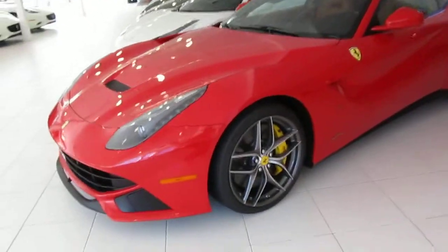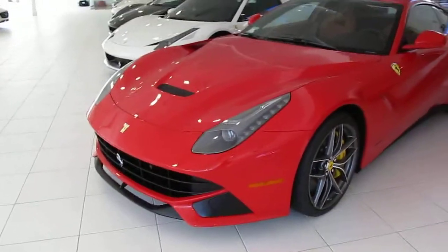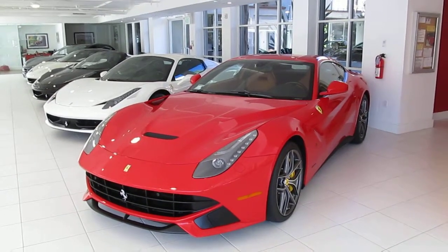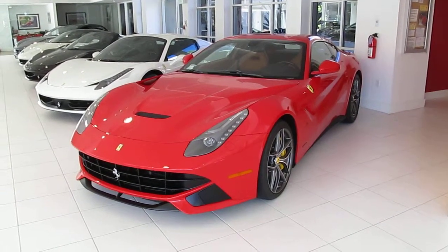You've got yellow brake calipers, you've got a whole bunch of cool stuff on this F12. Very nice car with a beige interior and a black dashboard. Very cool car. Hope you liked this video. Thanks for watching. Bye!